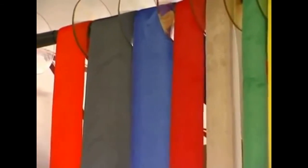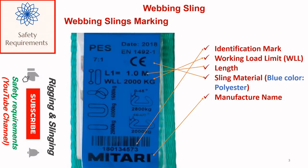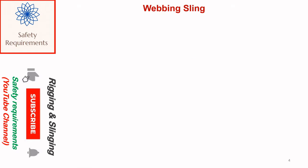Industry standard colors for polyester round slings designate specific capacities. Webbing sling markings include: identification mark, working load limit (WLL), length, sling material — a blue color label indicates polyester — manufacturer name, CE mark, and safety factor.